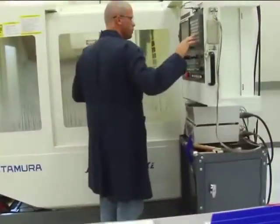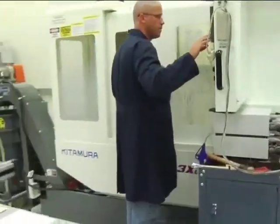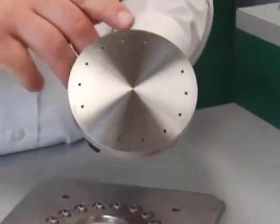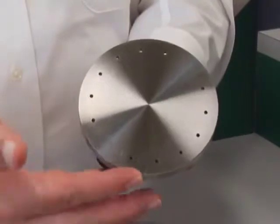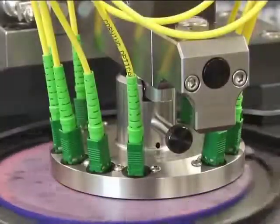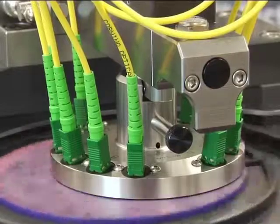Traditionally, they have been produced this way for ease of manufacture. The drawback being that all the ports on any polishing fixture follow the exact same path, causing premature wear to the abrasive film. This reduces the useful life of the film and significantly lengthens polishing time.